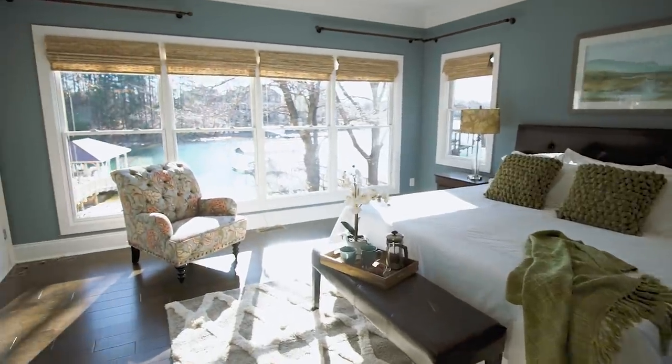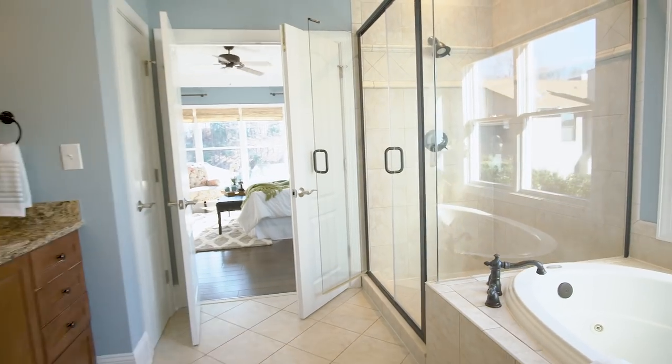Let's take a look at the master suite. The main level master suite features new hardwood flooring and has breathtaking water views.